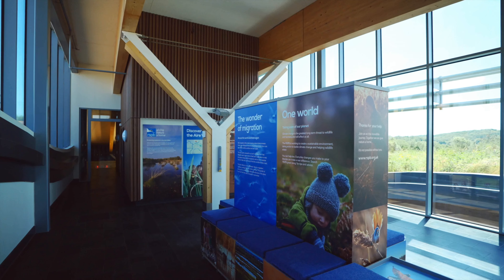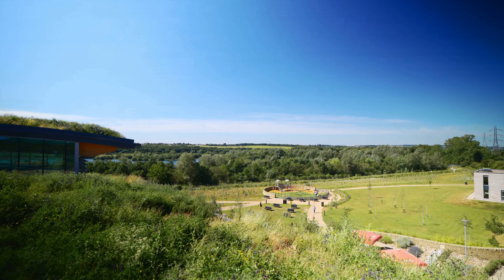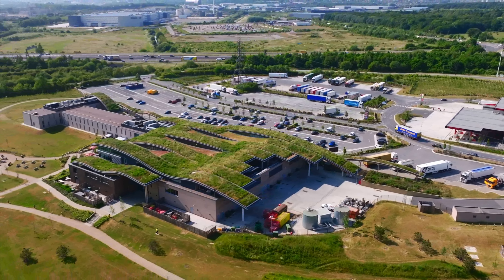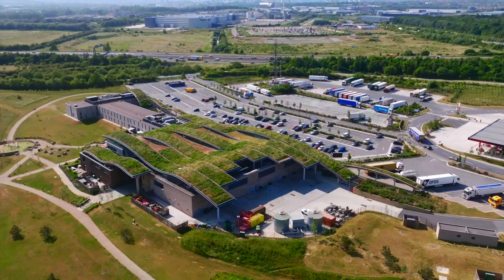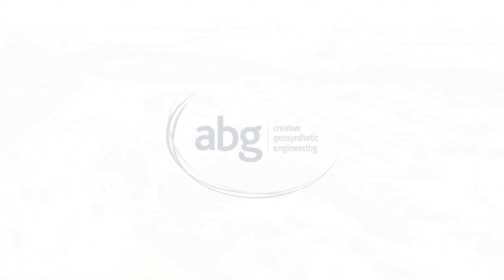There's also an RSPB visitor centre and viewing platform here at the services where you can come up and see the local bird life and insects enjoying the roof and nearby lake all year round. So next time you're passing, call in at the services and see this award-winning project in action.